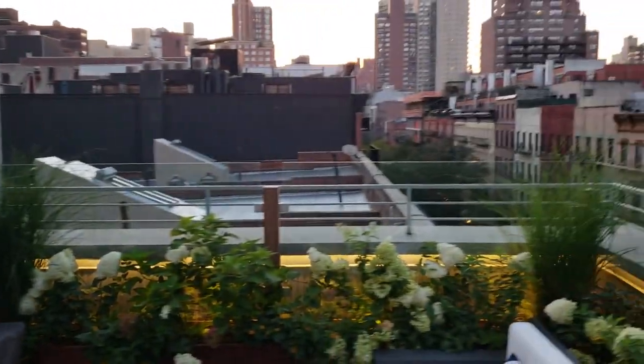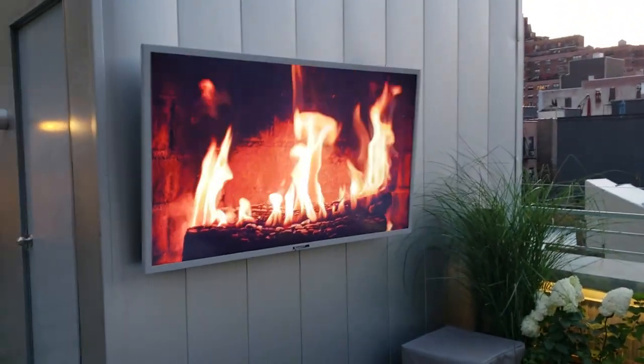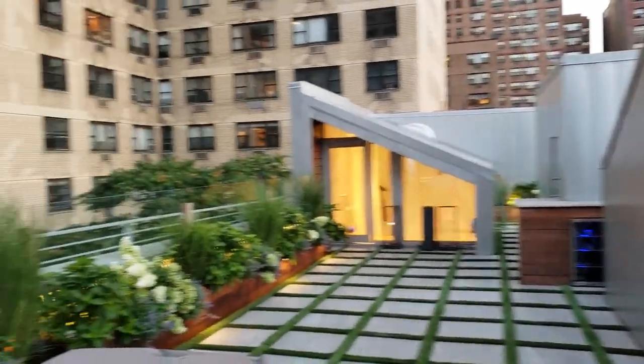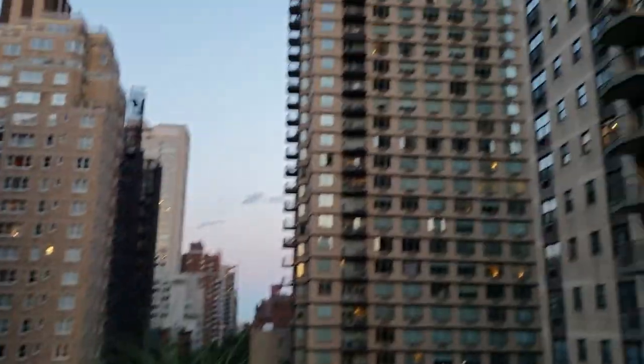He can relax with the view just like we're relaxing right now — look at the city, listen to music, relax, look at the virtual fireplace, and simply look around and enjoy the fruit of his labor. He works hard and this is his view.